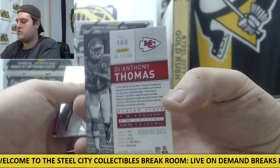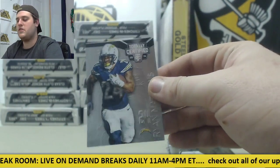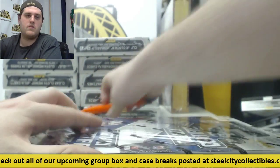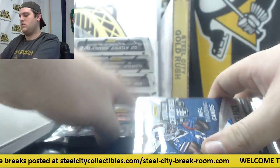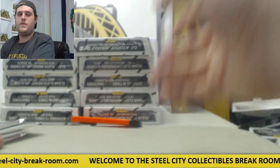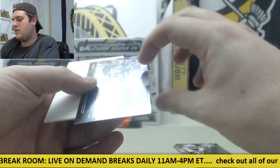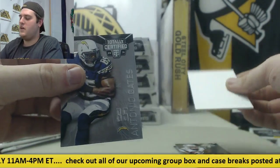Luck. D'Anthony Thomas rookie out of 100. Calvin Pryor rookie for the Niners, rookie card Jimmy Ward and Ryan Matthews. Johnson. Emmett Smith 1 of 50. James White. Tevin Reese rookie penmanship. Decoy, Antonio Gates.